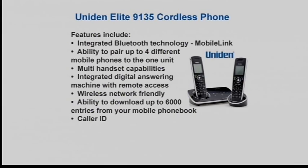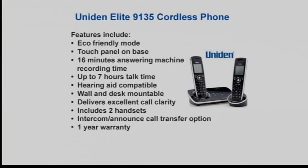Wireless network friendly: this phone uses DECT 6 technology, which is a different frequency to the 2.4 gigahertz used by wireless internet devices. That means both the internet and the phone work at their optimum without interfering with each other. You can download up to 6,000 entries from your mobile phone book, and caller ID means names and numbers come up automatically on screen.